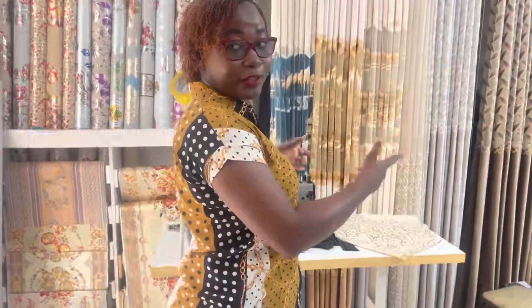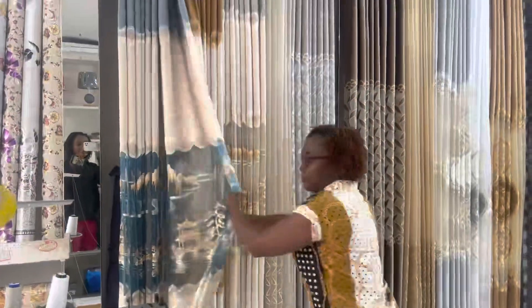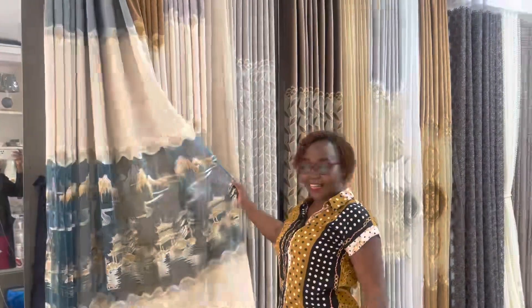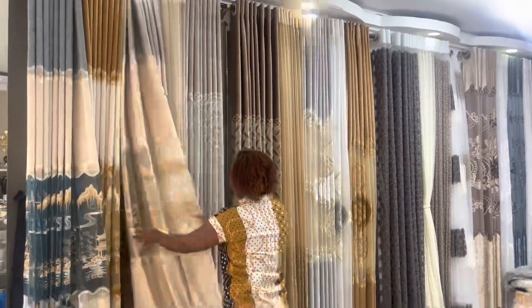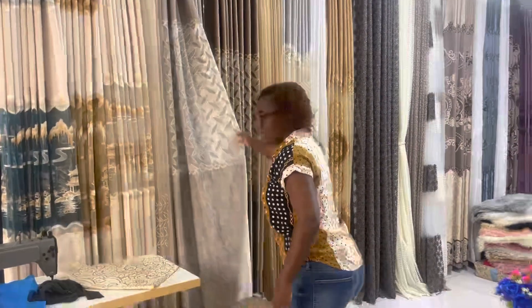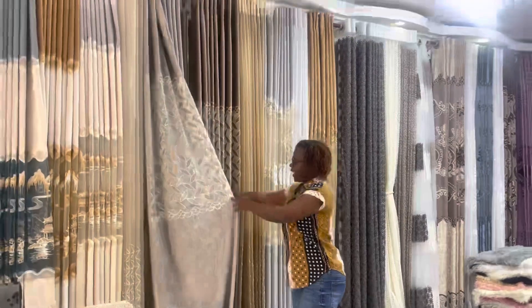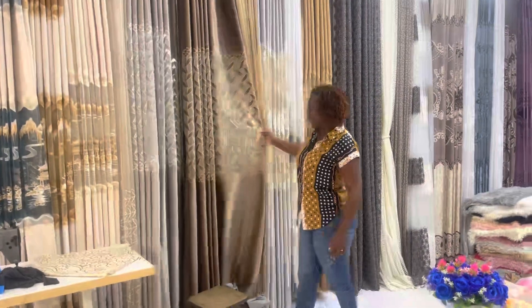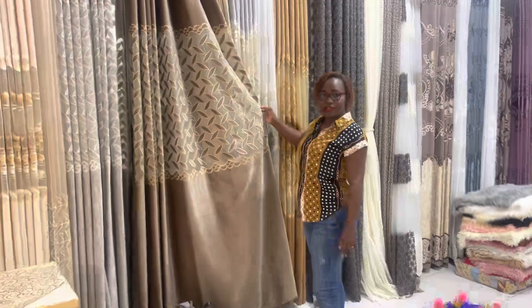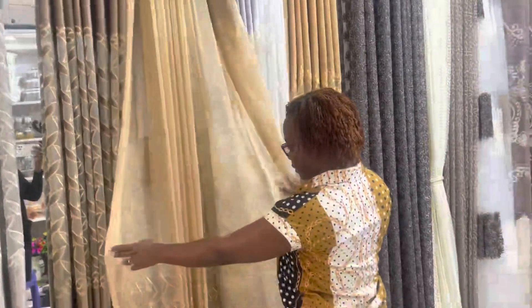There's a fundi here — if you want your curtains to be made they'll make them instantly. Look at the variety of curtains they have! Look at these guys — it's Chinese design, they have the Chinese houses design. Look at the sheers — look at how beautiful they are!